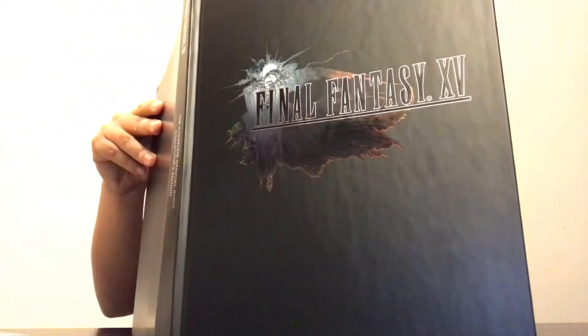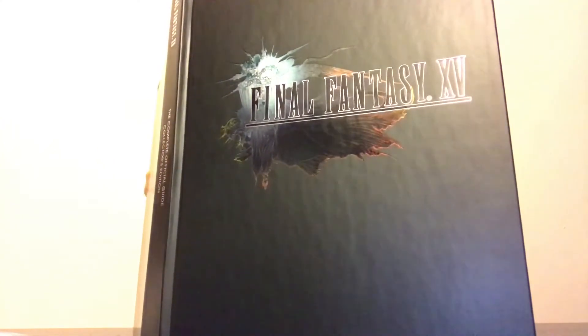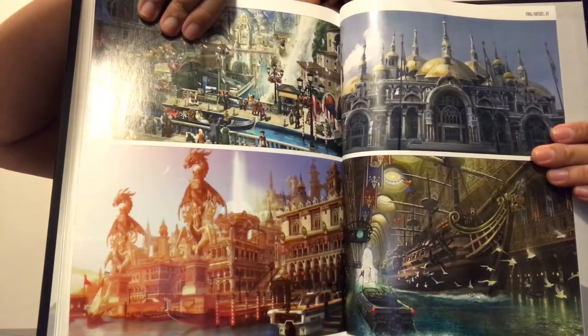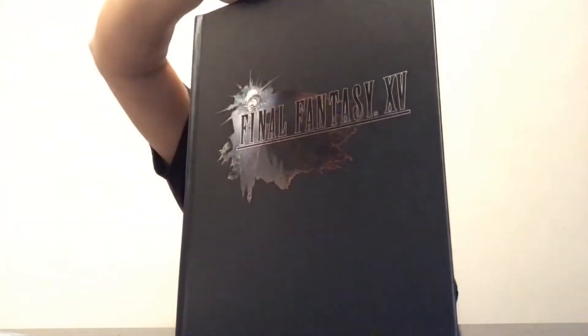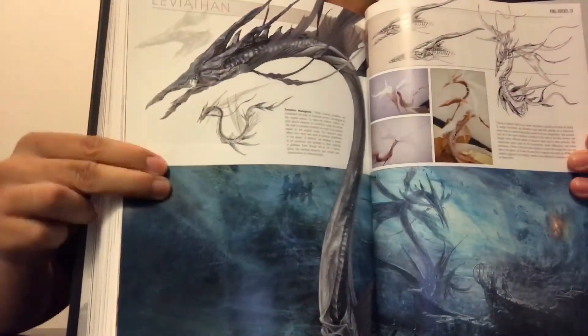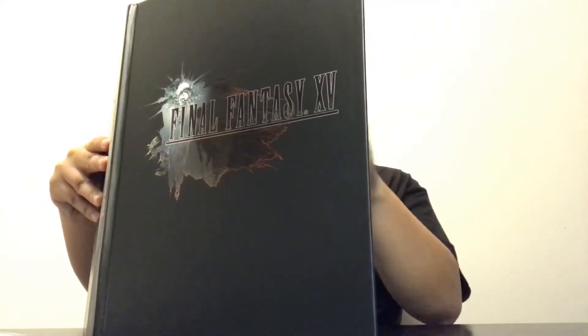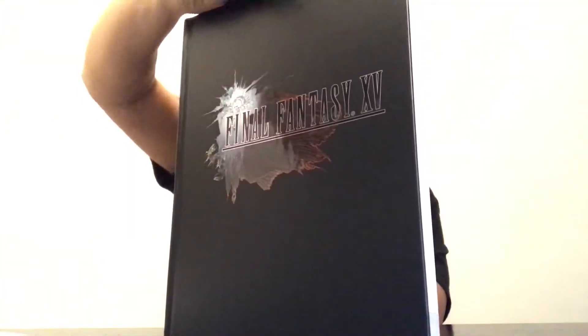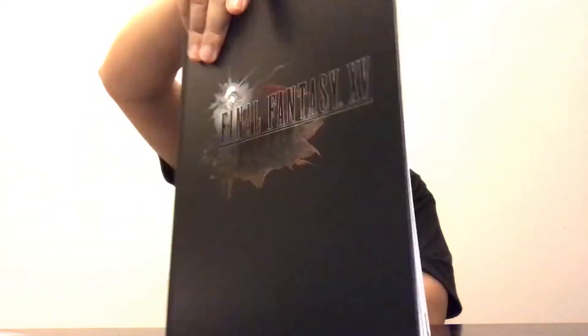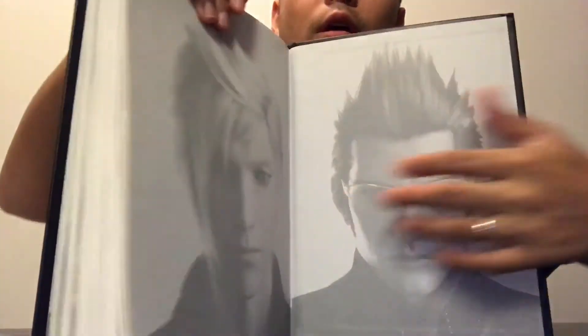More locations and concept art for all the different cities and places you go through in the game - revising concept art. Then the index at the last part so you know which page to look at for walkthroughs and side quests. Then there are credits - pretty self-explanatory. And on the back cover you have Prompto and Ignis, while the front has Prince Noctis and Gladiolus.